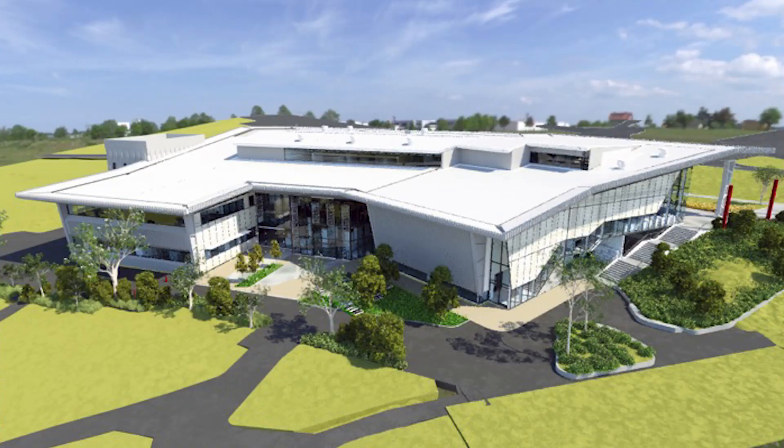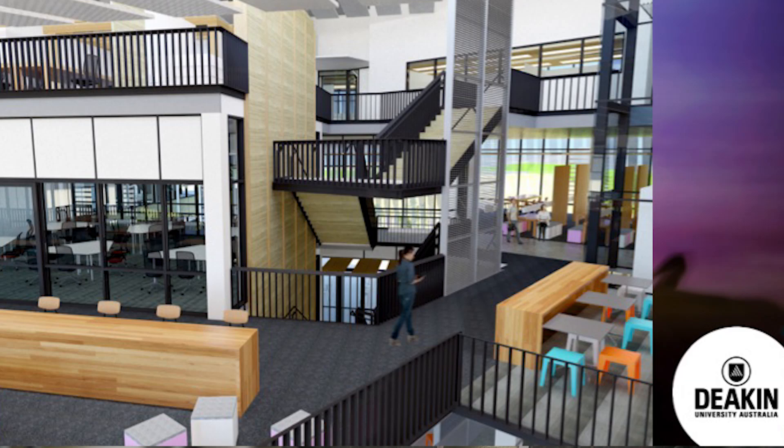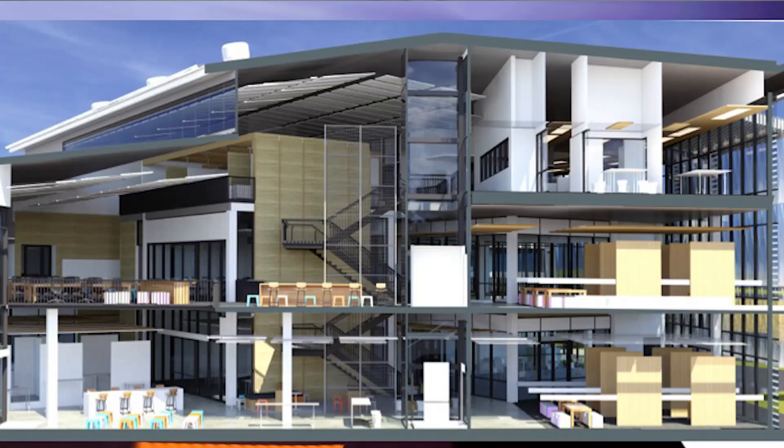The Centre of Advanced Design and Engineering Training, or CADET as it's commonly known, is a new facility here at Deakin University. It comprises state-of-the-art equipment, laboratories and learning environments to allow students to collaboratively work together on industry-based projects.